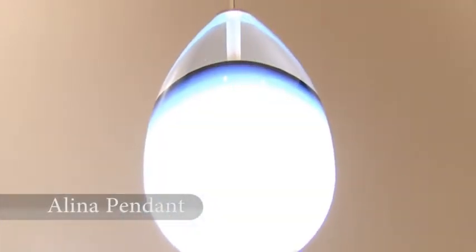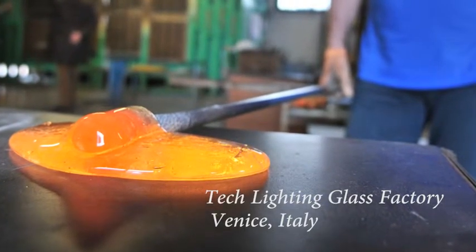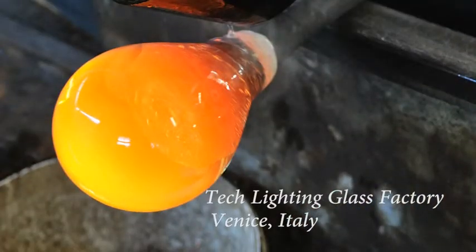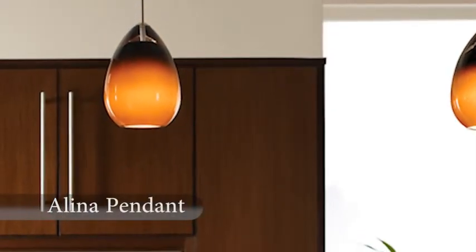The next step is working with our Italian factory. We have a great relationship with a family-run glass facility right outside of Venice. We spent three years perfecting this design, working on the shop floor with a master glass blower. Finally, after design change after design change, we feel we have the product ready for the market.